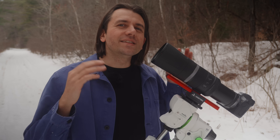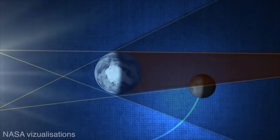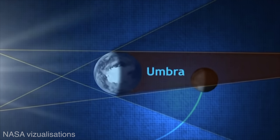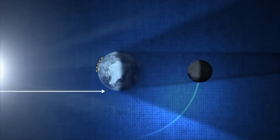So what is a total lunar eclipse? This kind of eclipse occurs when our planet, the Earth, is lined up between the sun and the moon so that the moon is completely in the darkest part of the Earth's shadow, called the umbra. That means it's getting no direct sunlight, but some indirect sunlight is still getting through.